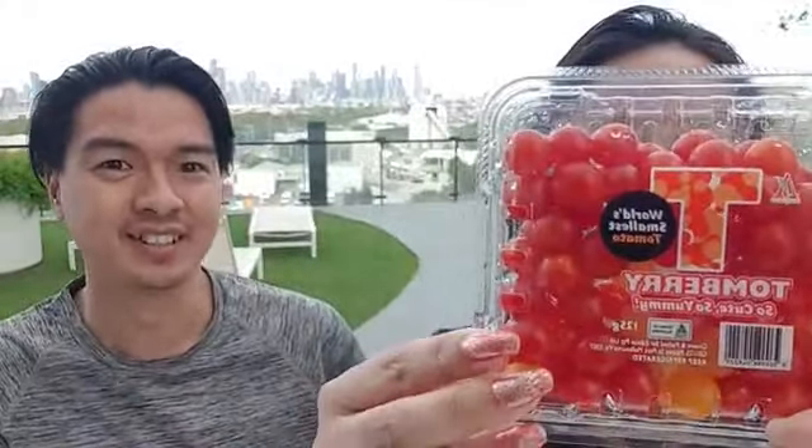So what are we trying today? It's something really cute and yummy apparently. They're tomberries! They're the world's smallest tomato — tomato plus berry equals tomberry. There are some yellow-orange ones and red ones, and we're going to try one of each. They've been grown in Australia.